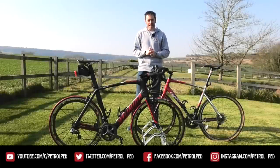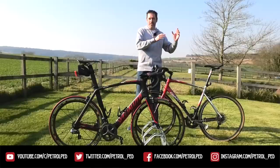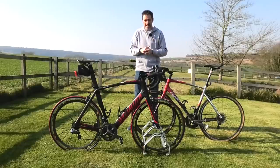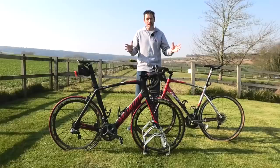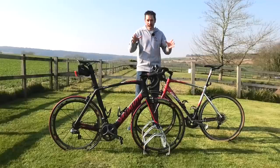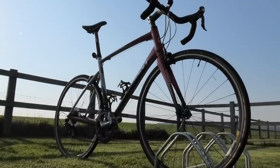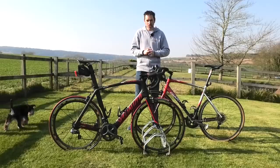Hey guys, welcome to Petrol Ped and the latest in my Car Vid 19 daily vlog - although maybe today should be Bike Vid 19. Several times in videos over the years I've ended up putting the bike in the back of a car as a practicality test, and I know many of you are big cycling fans. When I announced these daily vlogs, a few of you said show us around your bike garage - so today is my road bike garage. I also have a mountain bike but that needs some work, so today we're going to take a good look around my two road bikes.